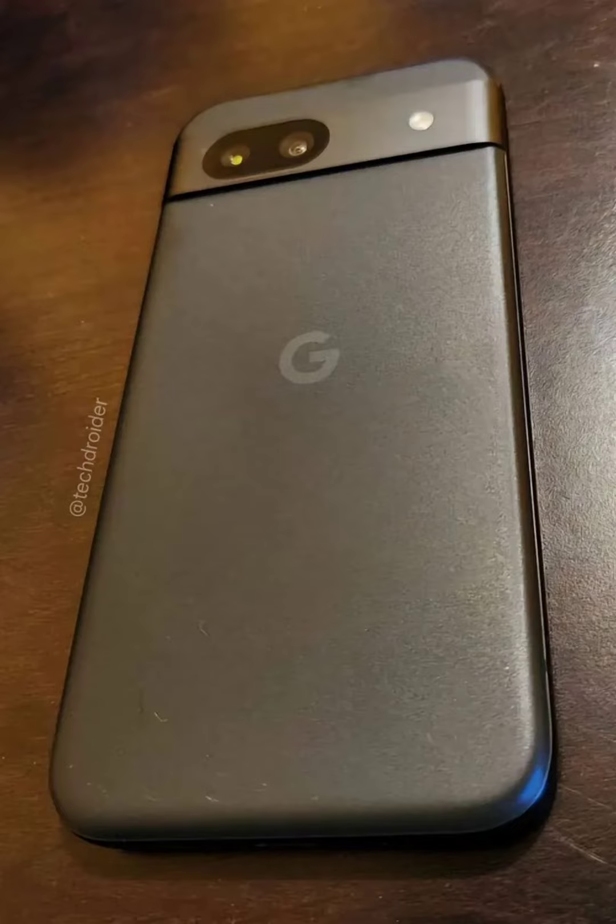It's important to note that these leaked images haven't been confirmed by Google, but they do align with previous accidental reveals of the Pixel 8a in Google Fi ads.